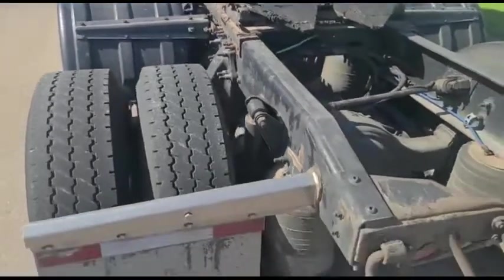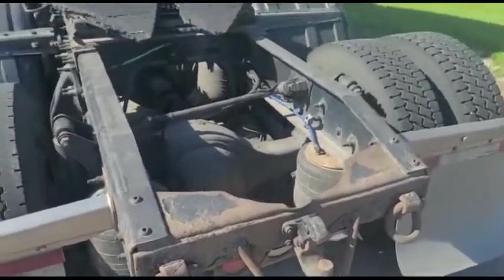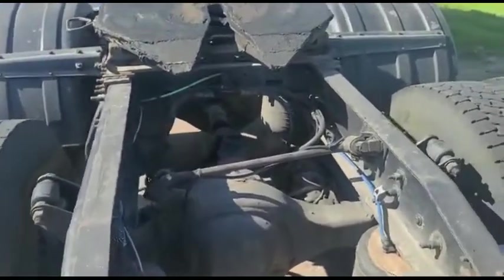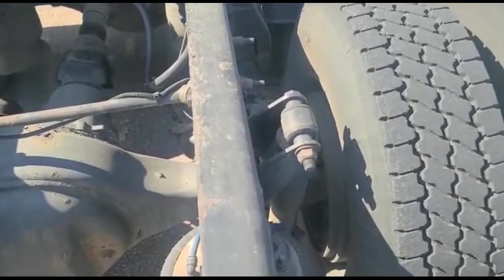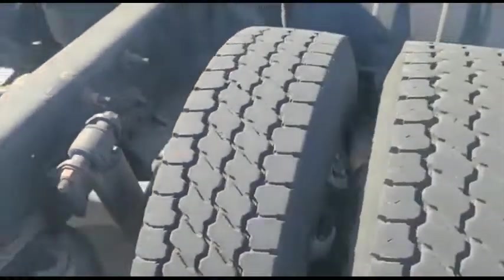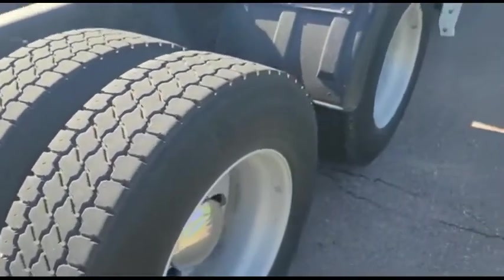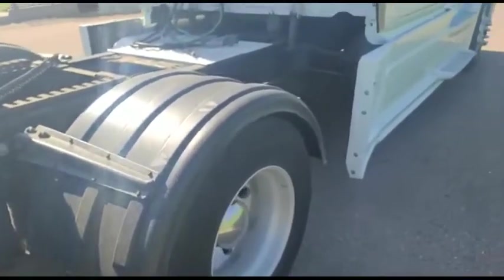This is part of rotating out the older inventory, bringing in some new inventory. There's nothing wrong with this truck, guys. It's just a little older than what this company wants to run in their fleet.